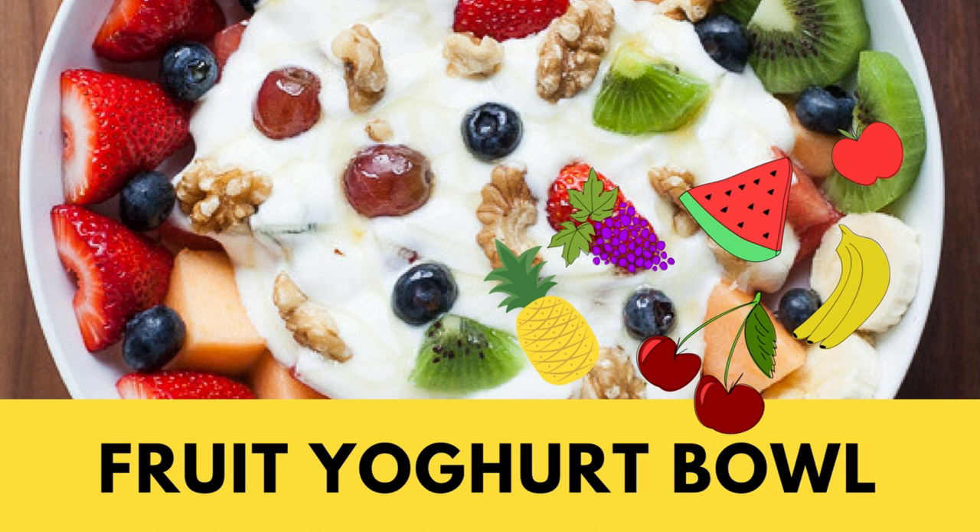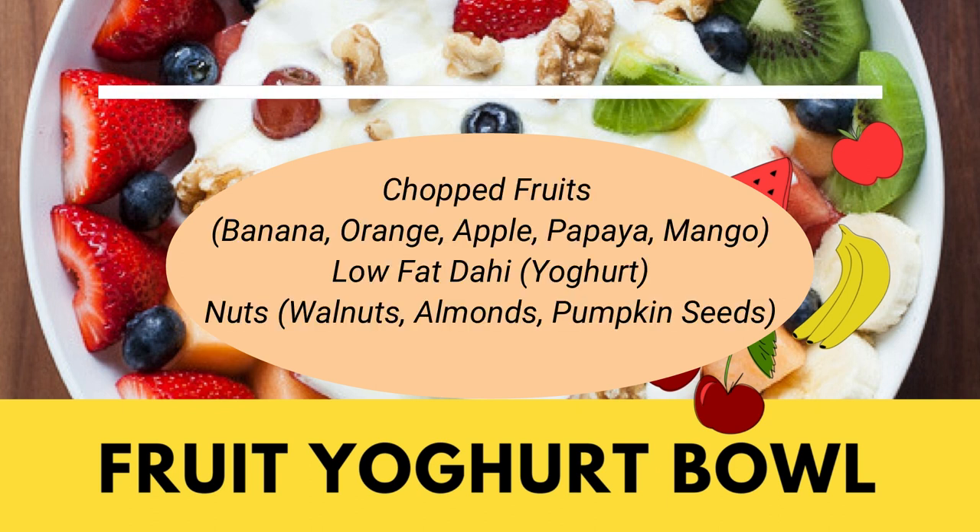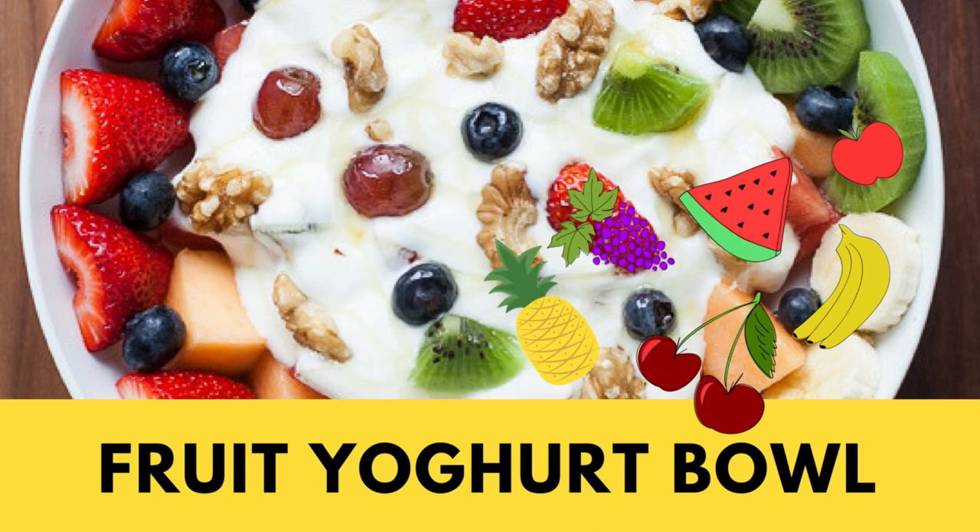Fruit Raita is very easy to prepare — you only need two ingredients. First, a chopped fruit of your choice: it can be banana, mango, orange, apple, kiwi, strawberries, anything. Second, a small bowl or katori of fresh low-fat dahi or curd. You can also add some nuts like walnuts, almonds, or peanuts, whatever you like. But do not add any kind of sweetener to it.